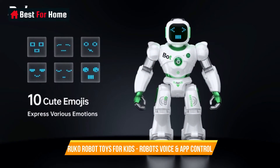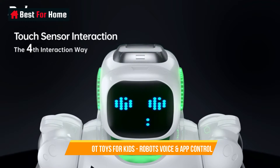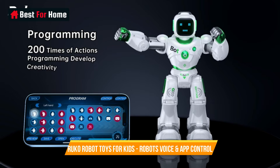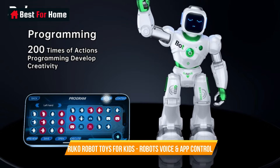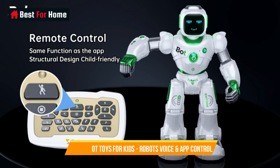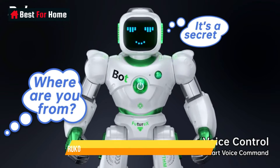Number 3: Ruko Robot Toys for Kids – Large Smart Remote Control Carl Robots with Voice and App Control. These large, interactive robots offer a remarkable blend of cutting-edge technology and entertainment, designed to captivate young minds. With voice and app control capabilities, they provide a seamless and engaging way for children to command and interact with their robotic companions.